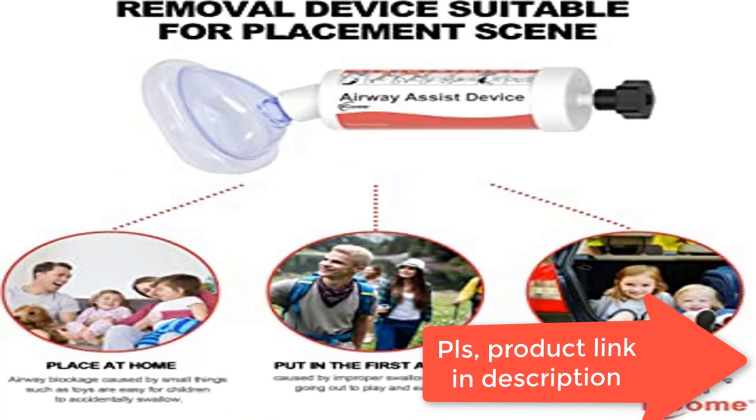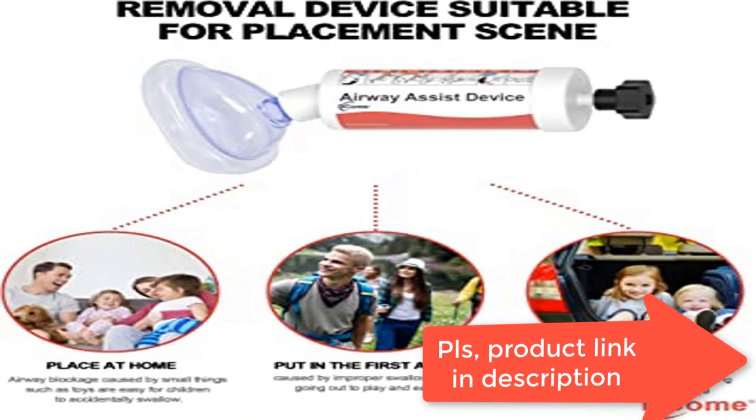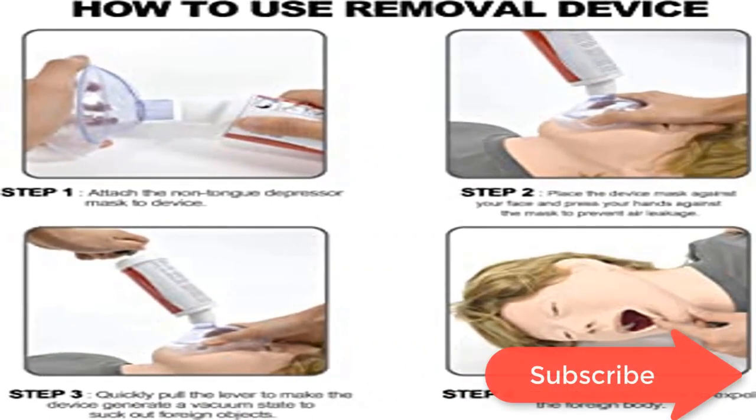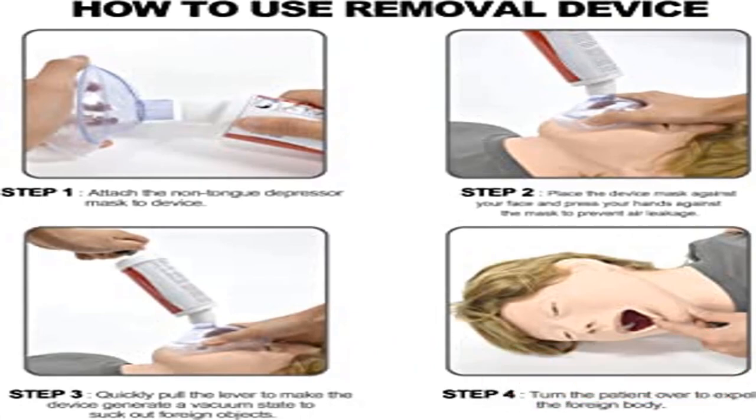Safe and strong — our toddler devices are sturdy, safe, and strong. Applies to weight over 22 pounds or older than 12 months. Striving to put customers first, this product is supplied by Decom. We aim to ensure your full satisfaction. If you have any questions about our device, please feel free to contact us.